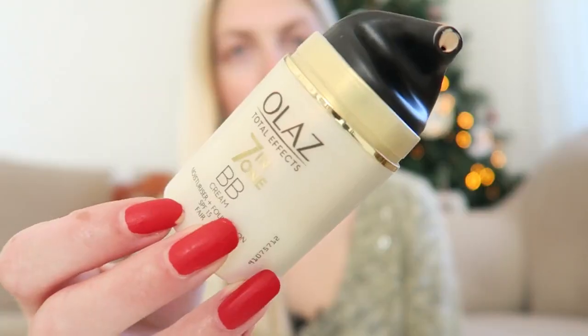I'm going to start off with my base. I usually wear a BB cream — as I said in my previous videos, this is in the lightest shade but it's getting a bit dark for me. It is the Olay Total Effects 7-in-1 BB cream moisturizer plus foundation with SPF 15, in the color Fair. I'm just using a small pump of that.